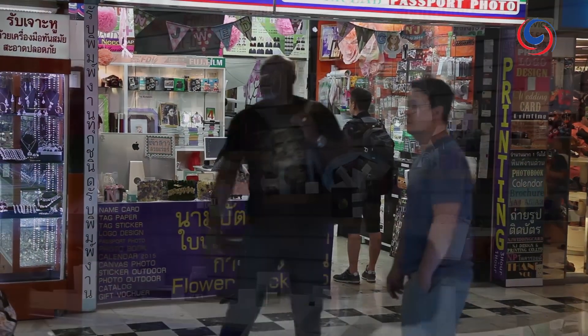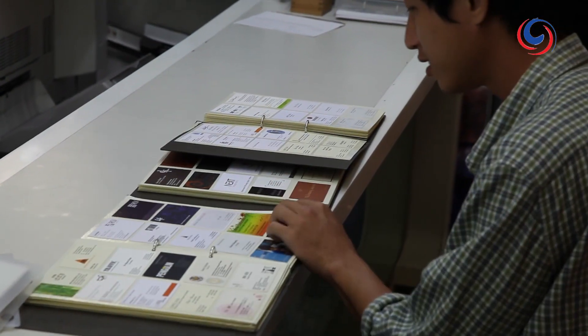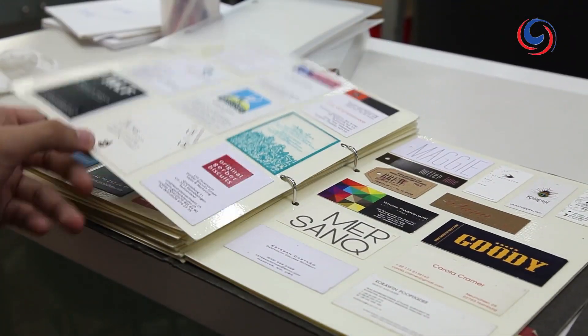There are numerous instant print centres within the complex offering a wide variety of promotional materials. If it's business cards you're after, 100 basic cards will set you back just 400 baht, or around 12 US dollars, and will be available for collection in just one hour.